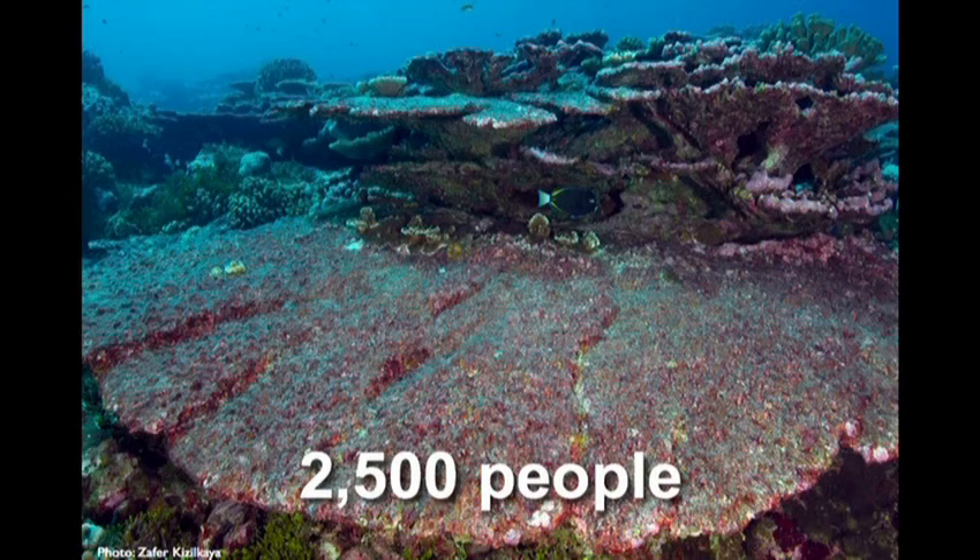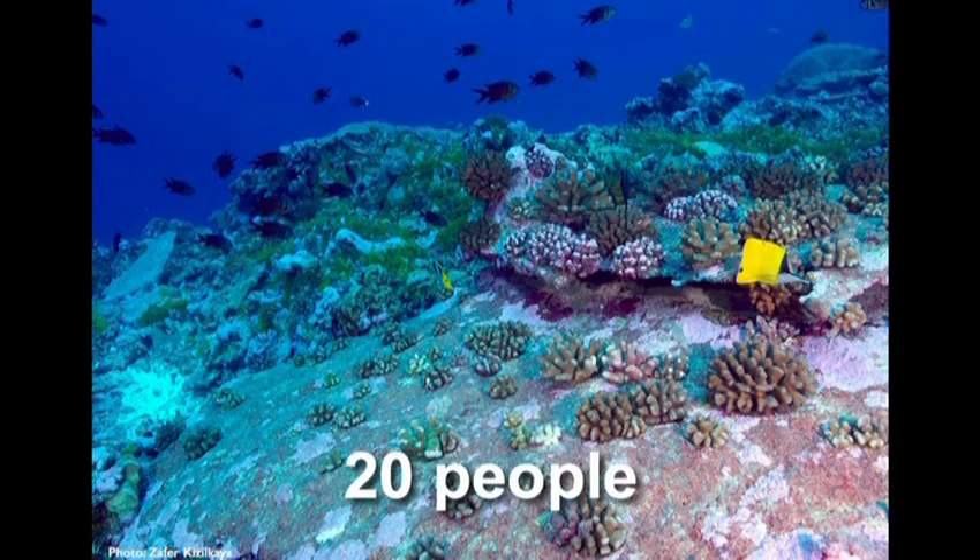In Fanning Island, the corals have not recovered either, but you can see a big table coral that died and collapsed, and the fish have grazed the algae so the turf of algae is a little lower. Then you go to Palmyra Atoll, which has more biomass of herbivores, and the dead corals are clean, and the corals are coming back.